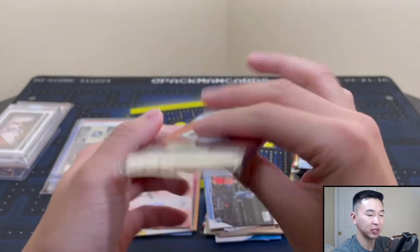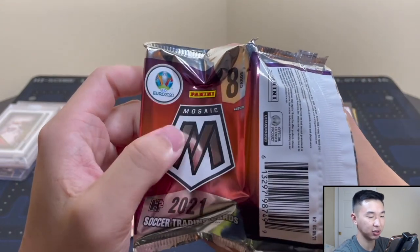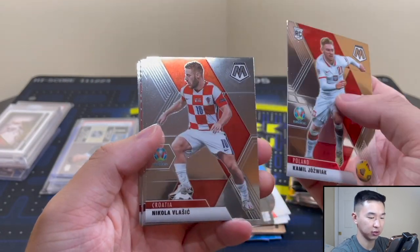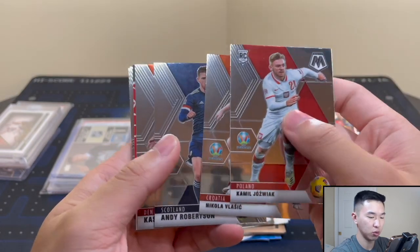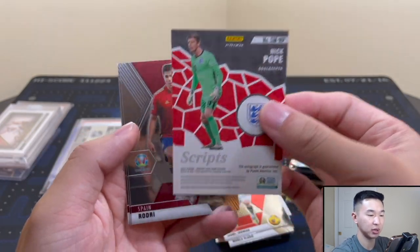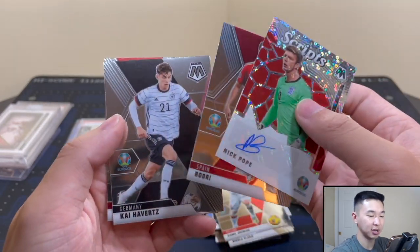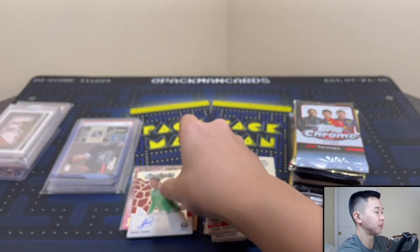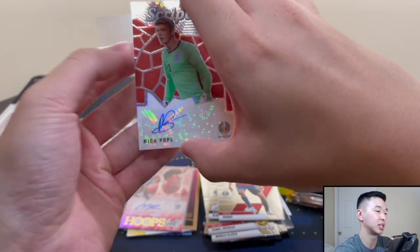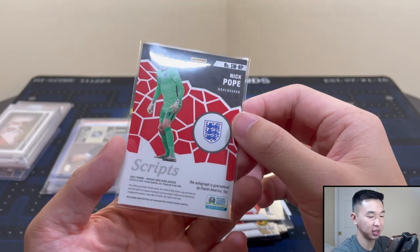Now a little outside our comfort zone — Mosaic Soccer and Select Euro 2020. Let's see soccer. We got a Nick Pope auto. Is he good? I honestly have never heard of Nick Pope — for all I know he could be the GOAT. Is he good, is he bad? Let me know.